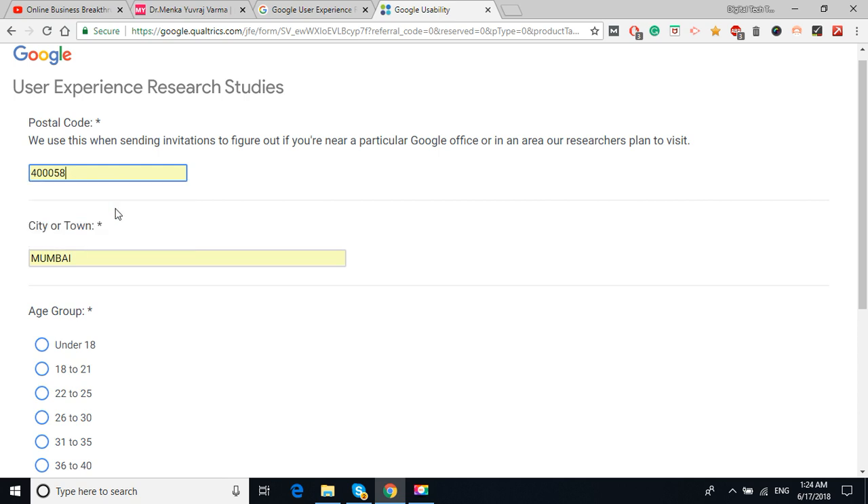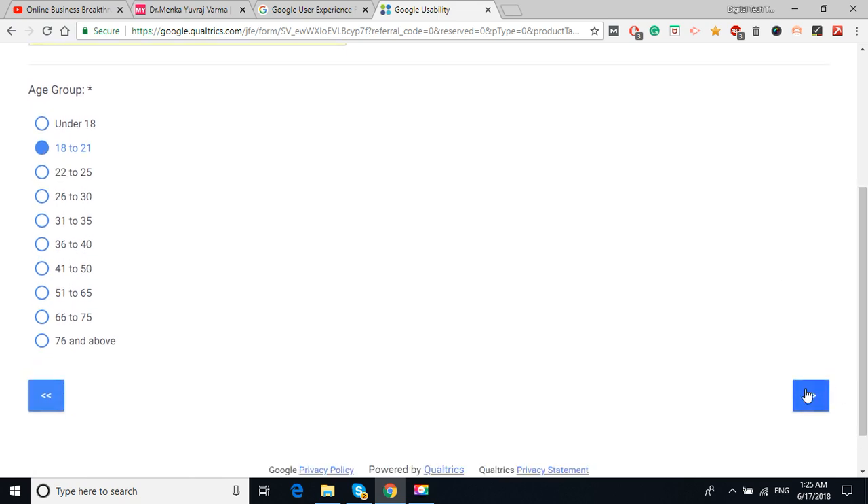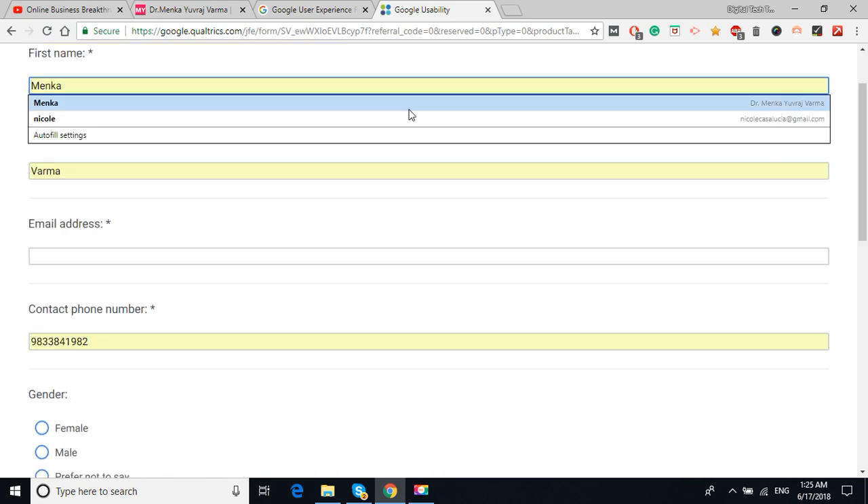They use the postal code to send invitations and figure out if you are near a particular office. Since I've already registered with my Google account, my details are showing automatically. I'm located in Mumbai — you write down your city. As I mentioned earlier, your age should be 18 plus, so don't check 'under 18.' Check '18 to 21' or whatever your exact age is. Fill in all your details here.